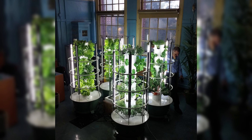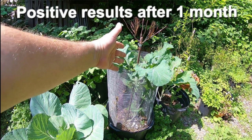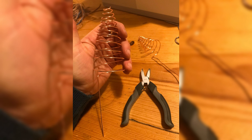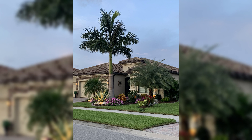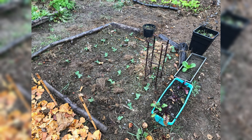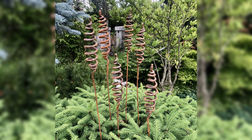Furthermore, electroculture gardening can contribute to improving soil fertility over time. The controlled electrical stimulation encourages microbial activity in the soil ecosystem, while promoting beneficial interactions between microorganisms and plant roots. This symbiotic relationship enhances nutrient cycling and organic matter decomposition processes within the soil matrix. As we delve deeper into the scientific principles of electroculture gardening, we unlock its immense potential for sustainable agriculture practices.